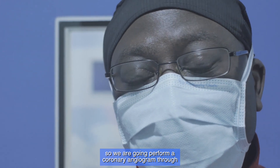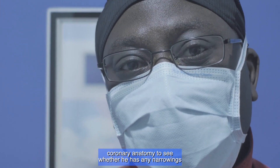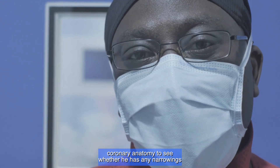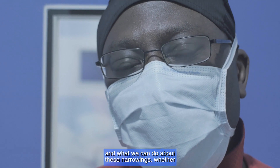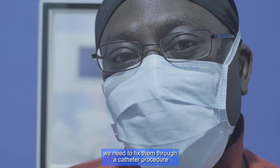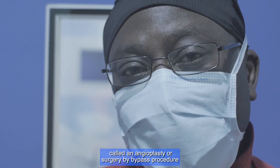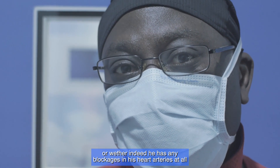We're going to perform a coronary angiogram through the wrist hopefully, and we'll look at his coronary anatomy to see whether he has any narrowings around his heart causing his symptoms and what we can do about them — whether we need to fix them through a catheter procedure called an angioplasty, surgery by a bypass procedure, or whether he has any blockage in his heart arteries at all.